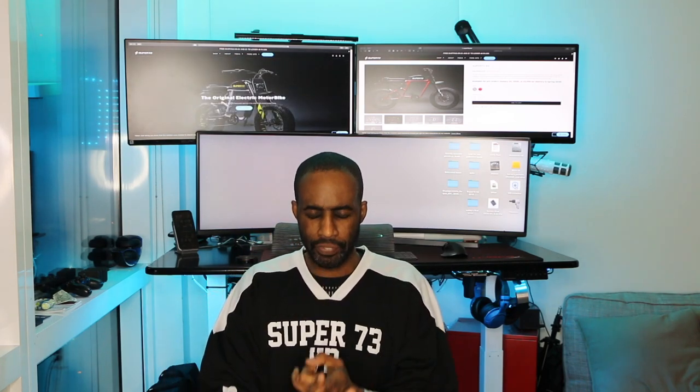Holy electrons Batman! Today we have some immense exciting news coming out of California. Super 73 held an event in Los Angeles and unveiled their brand new line of bikes — a new class of bikes specifically built for performance and ingenuity with over-the-air updates. We're going to talk about it, and that's coming up.